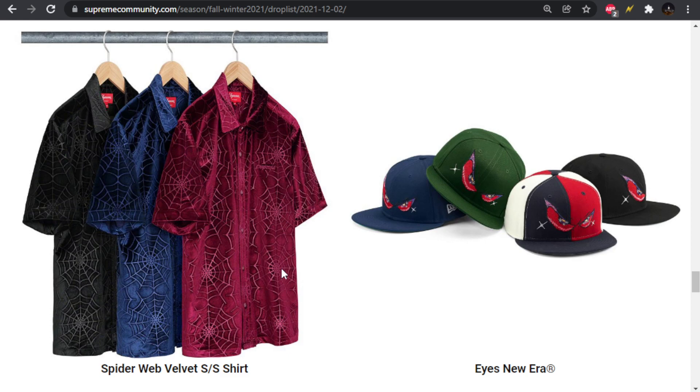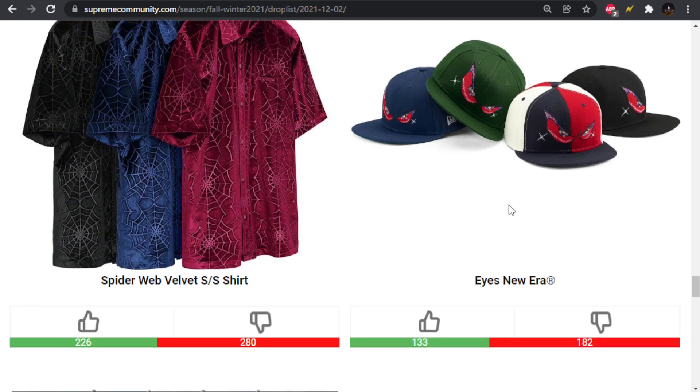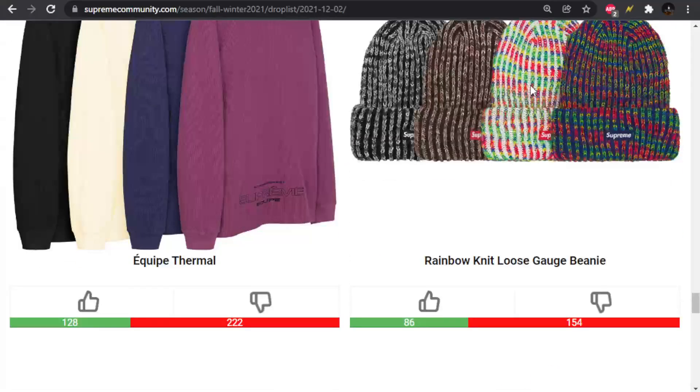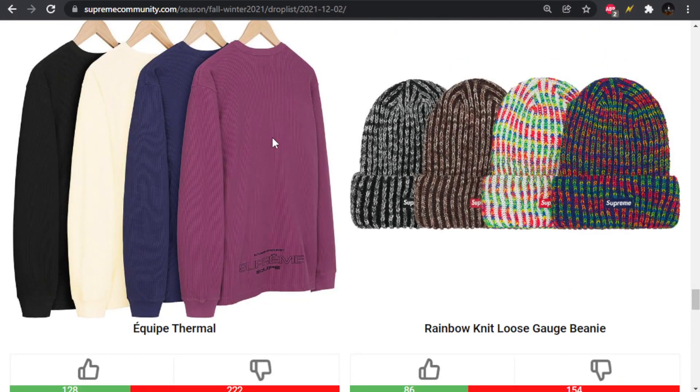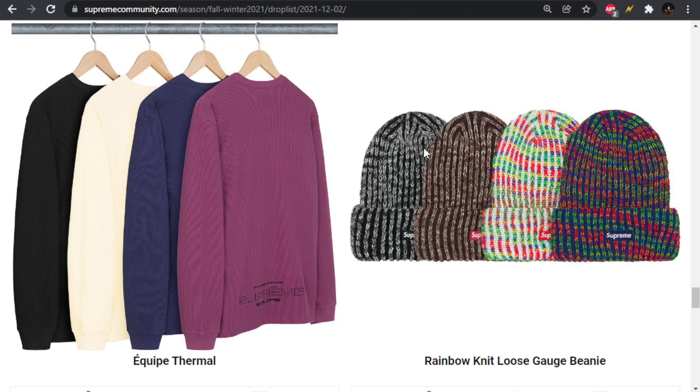Right here you can see it's just web, web, web stacked on top of each other. It doesn't necessarily look the worst though — it's a good material for it and the embroidery doesn't look too bad. We have the Eyes New Era hat — the hoodie that dropped with that graphic was way better. We have the Equip Thermal — not as good as the Hanes one, and this looks like it's going to be more expensive since it's not the Hanes one.